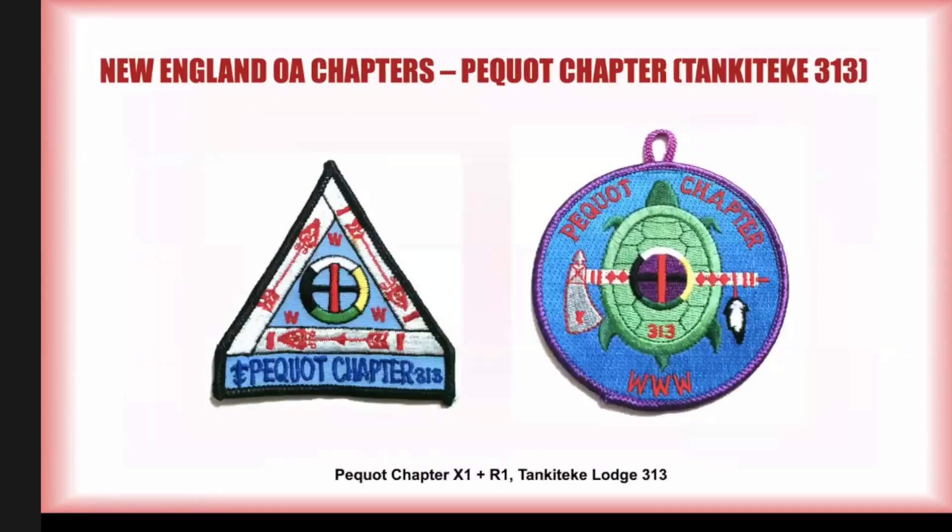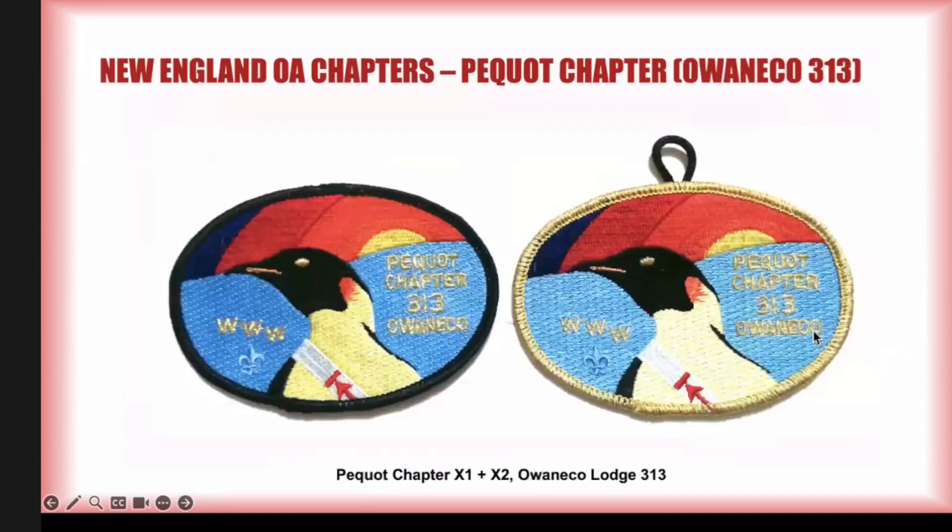Moving on to Pequot — their very first patch was a funny little triangle patch, pretty small and pretty scarce. I haven't seen one turn up in at least 25 years. The newer computer-designed version with a purple border is a bit more common. These were issued with the hoop of the universe in the middle, which was the totem of Tenkatiki 313. This chapter actually survived the next merger and carried over into Owen Eco 313. They had a black border any chapter member could acquire, and then a gold Mylar border that had to be earned.